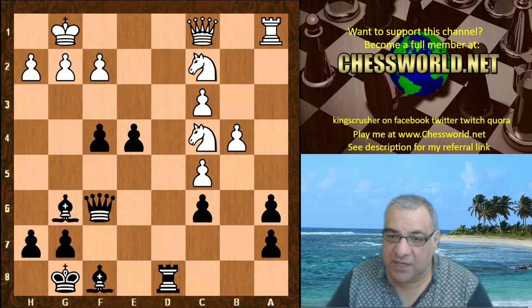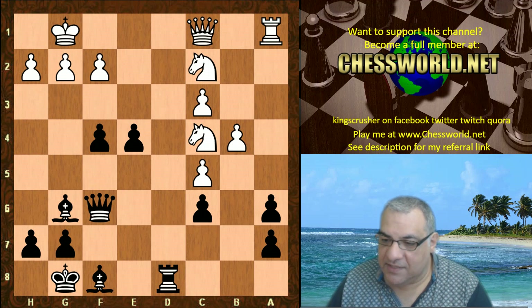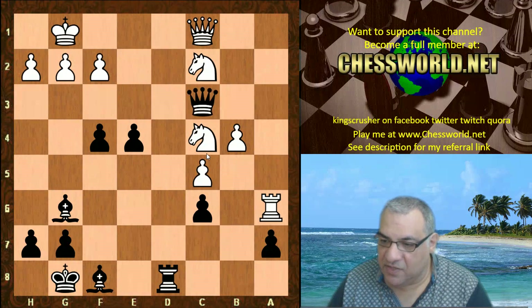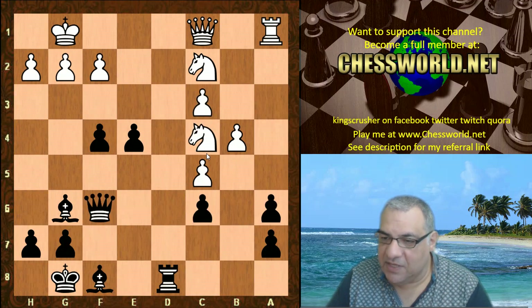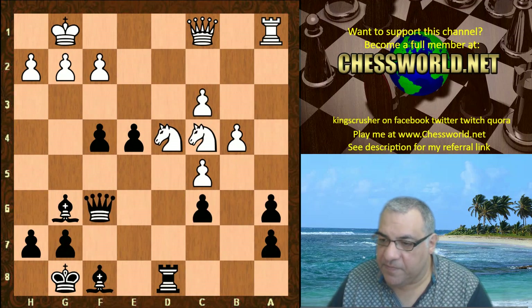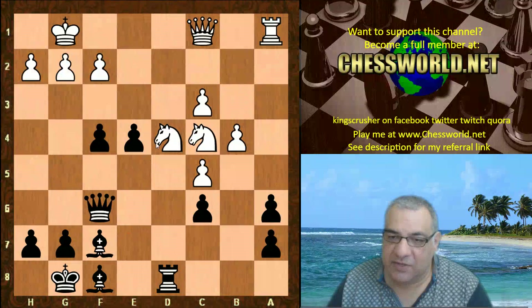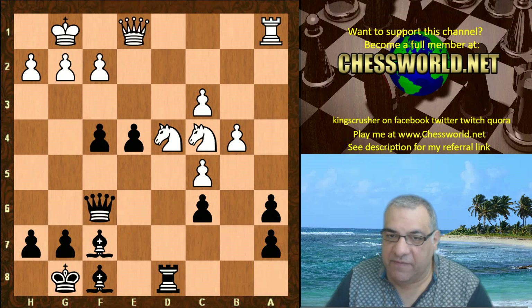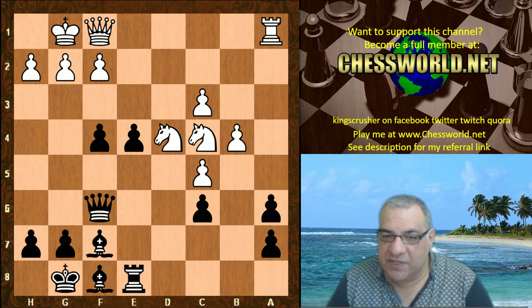Nd4 - shielding that c3 pawn again. Taking on a6 is far too dangerous here. Taking on c3, hence the knight - for example here just take the knight - something's got to be done about that. So Nd4, and we have Bf7. Look at these bishops together and look at the knights together. The bishop is eyeing that c4 knight now. Qf1.